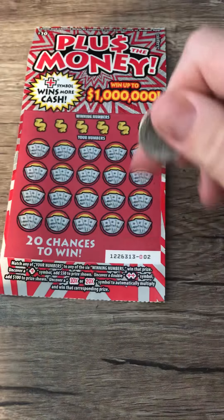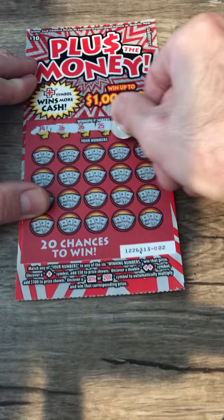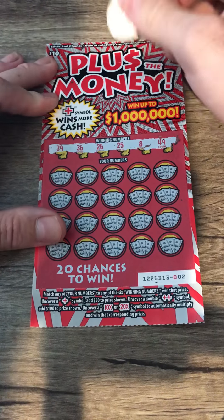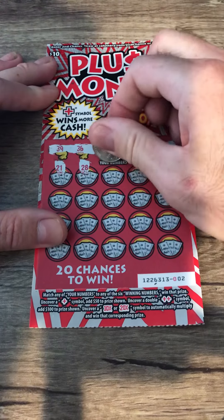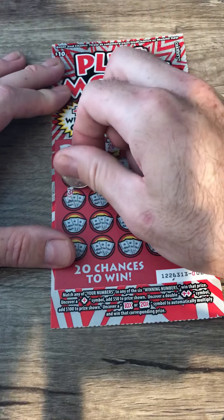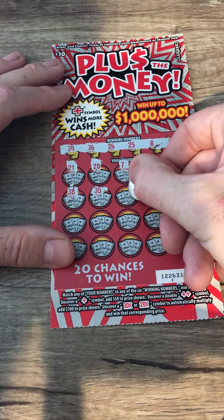Next up we got 'plus the money.' I want to see this plus symbol, or 10, 20, or match a number. I haven't seen anybody — I've seen one person get the plus symbol. Anyway, here we go: 39, 36, 26, 25, 8, 49, 21, 28, 7, 10, 20, 27, 23. And today LeBron James is going to be at Blaze Pizza, so I'm going to go down there and try to meet LeBron. I'm going to give him a ticket to scratch maybe.